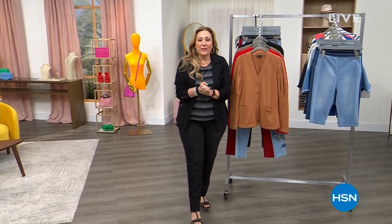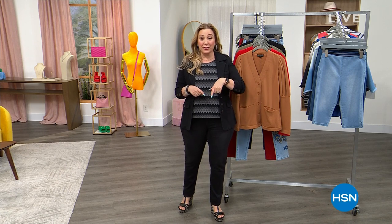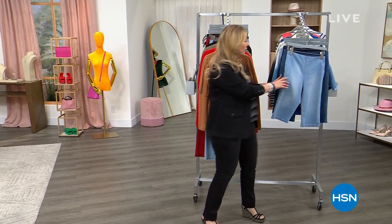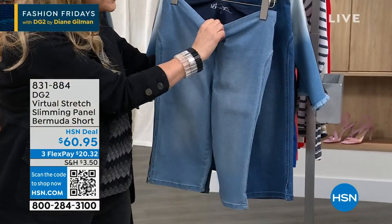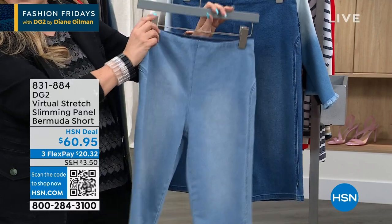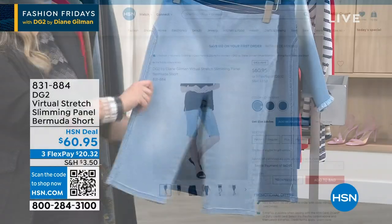I'm so glad you're joining me for the DG2 show where we've got amazing fashions. I've got all the models here and I'm going to give you a peek at some of my favorites coming up in the show, starting out with these Bermuda shorts. You have not seen these. These are Virtual Stretch, but they are new. Look at how flat that front is. It's got a new waistband with this smoothing feature. Let me show you the back — how cute they are, where it kind of gives you that uplift.